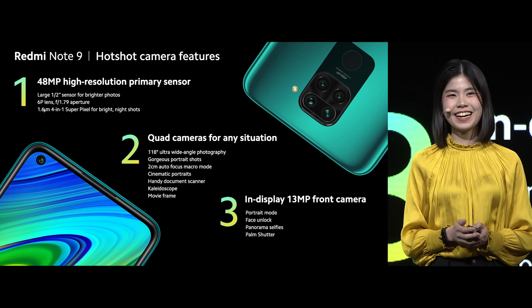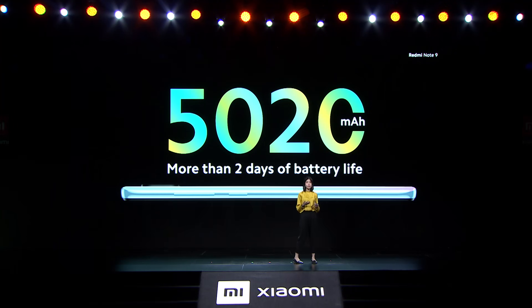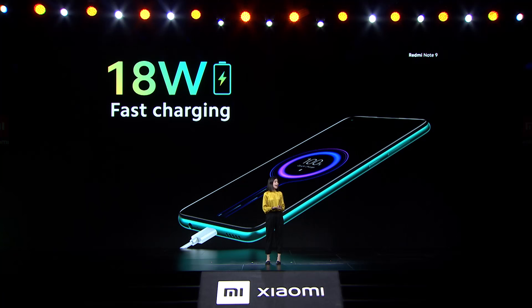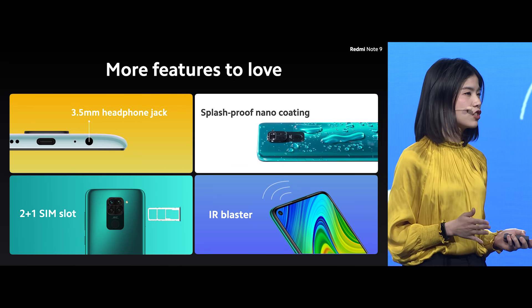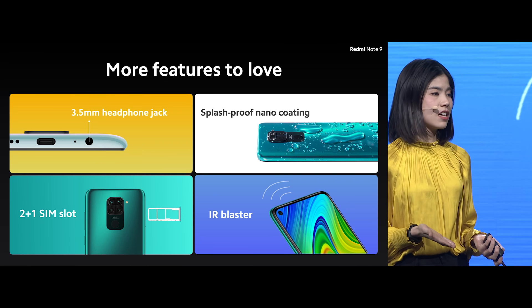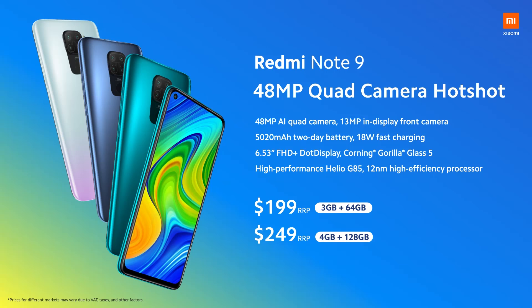I'm really excited for you to try it out. Redmi Note 9 is the first phone to be powered by the Helio G85, and it's made for everyday mobile gamers. Redmi Note 9 also comes with a huge battery that'll easily last you for more than two days of use — some people like to describe this as insane battery life. Redmi Note 9 also includes 18 watt fast charging, and the fast charger is also included in box. NFC support will be available for selected markets. Essential features such as headphone jack, nano coating, 2+1 SIM slots, and IR blaster are all included because we know our fans love it. In summary, Redmi Note 9, your 48 quad camera hotshot.